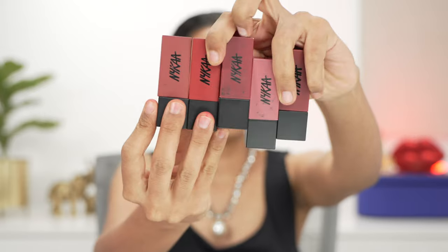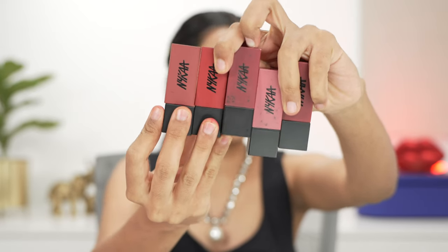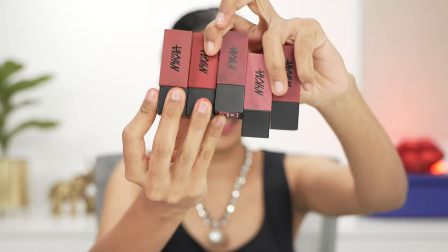Moving on to the Nykaa Ultra Matte Lipsticks — these are one of the best super-matte lipsticks I've tried. They've nailed the formulation, the shades, and everything. The first shade is Mona Lisa, a beautiful peachy brownish nude. I absolutely love this and it used to be one of my favorites when they initially launched — I couldn't put it down. It's intensely pigmented, matte, and stays on pretty decently without transferring too much.